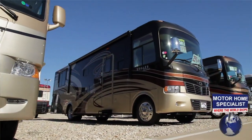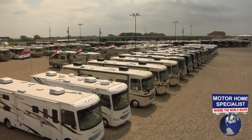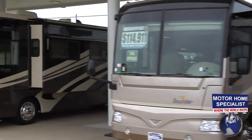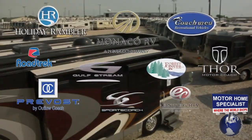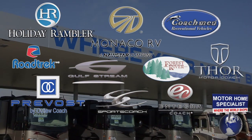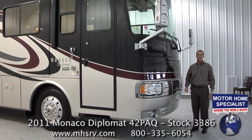Motorhome Specialist is the number one volume selling Monaco RV dealer in America and offers the most diverse selection of motorhomes in the world at one location, with prices ranging from about $19,000 to over $2 million. We offer over 50 different models of new motorhomes from 10 of the most well-known manufacturers in the industry, all committed to producing quality motorhomes, each offering something distinctively different in style and function.